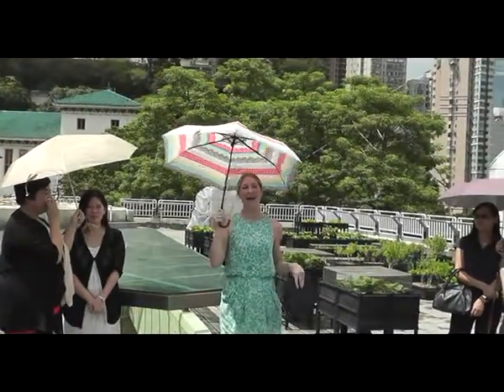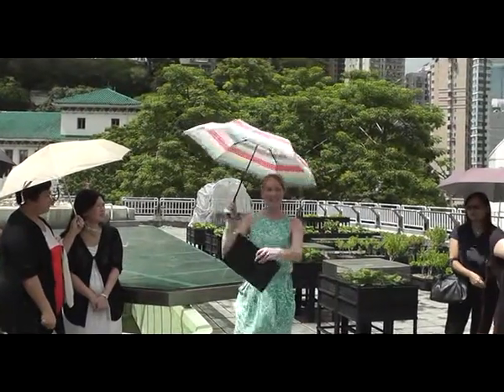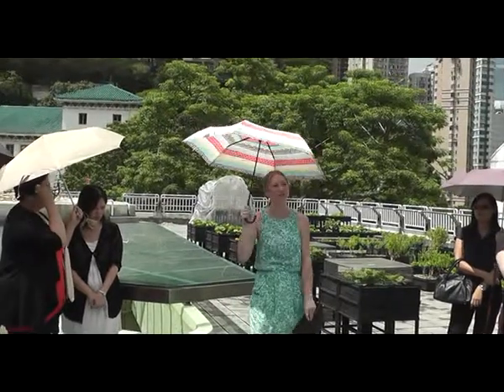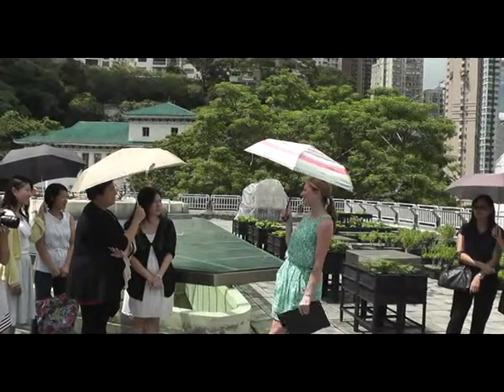For those of you that don't know me, I'm Gabrielle, I'm the Executive Director of Feeding Hong Kong, and I want to welcome you all firstly to this wonderful edible garden here on the rooftop of Confucius Hall. It's our first Feeding Hong Kong Confucius Hall community lunch, so we're delighted to have you all here today.